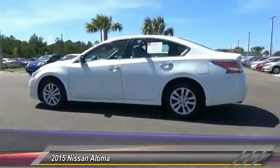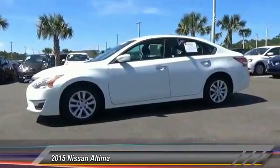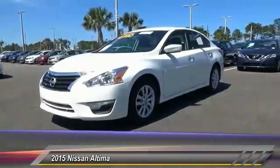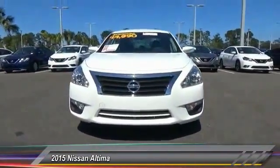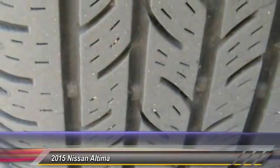This vehicle has less than 40,000 miles. Here are some of this vehicle's great options: anti-lock braking system, steering wheel audio controls, stability control, keyless entry, traction control, dual airbags, Bluetooth, air conditioning, front driver airbag, and adjustable steering wheel.